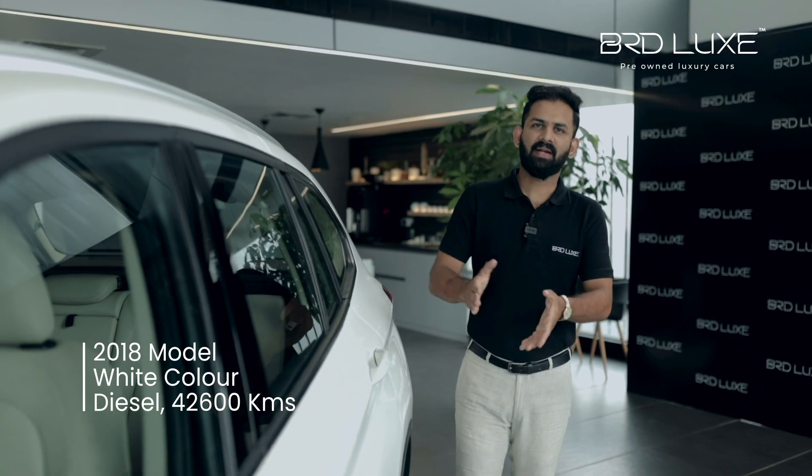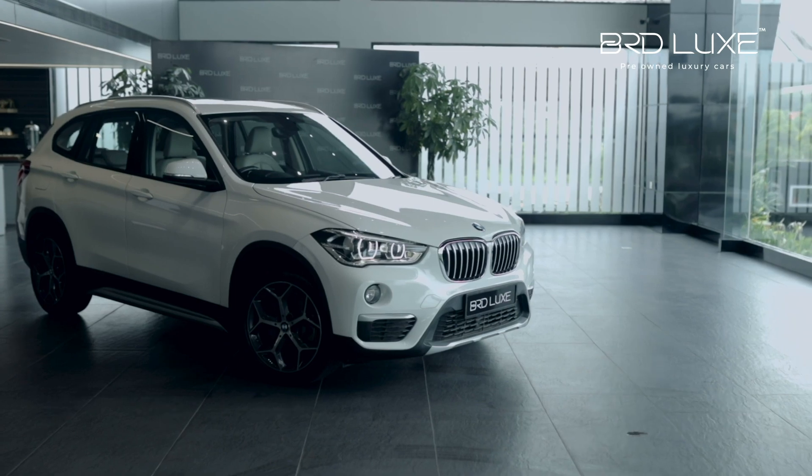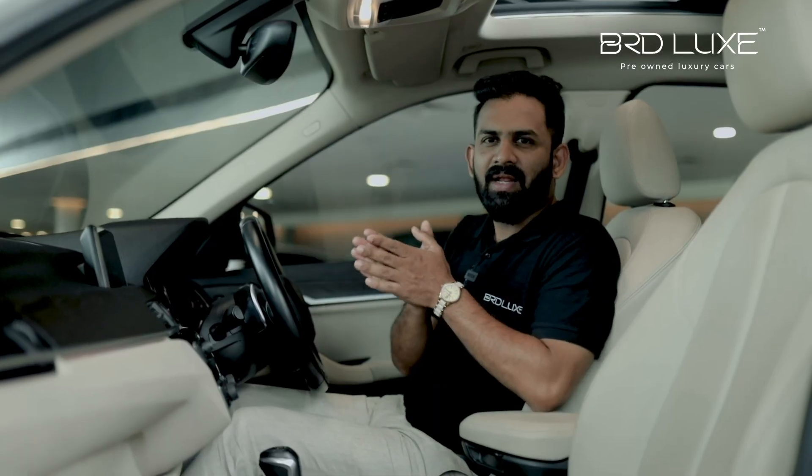The X1 is a 2018 model with a white colour. The X1 is presented in a very luxury style.